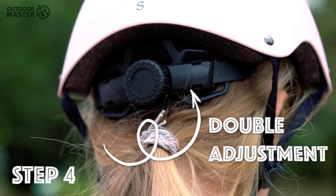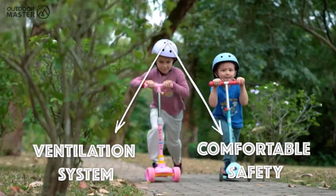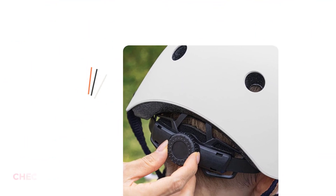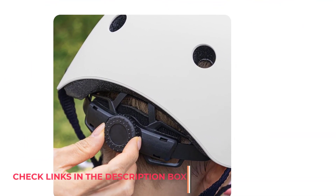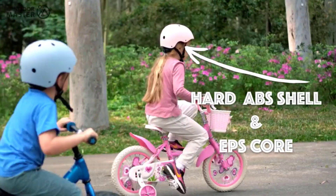This helmet is your perfect companion for multi-sport adventures. A smooth ventilation system guarantees optimal airflow, making it ideal for skating, cycling, BMX, and more. Rest assured, it complies with USCPSC safety standards for bicycle helmets, ensuring top-notch protection for individuals aged 5 and older.